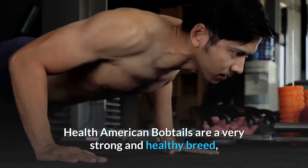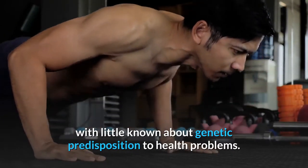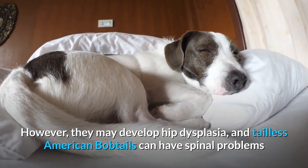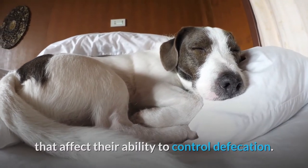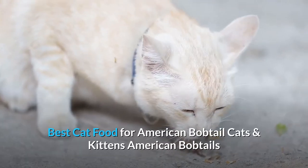American Bobtails are a very strong and healthy breed, with little known about genetic predisposition to health problems. However, they may develop hip dysplasia, and tailless American Bobtails can have spinal problems that affect their ability to control defecation.